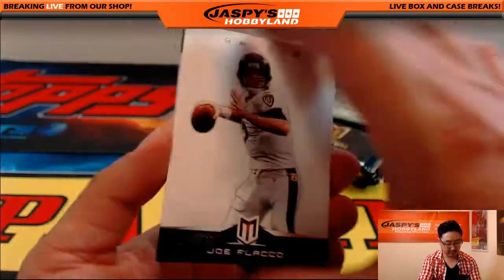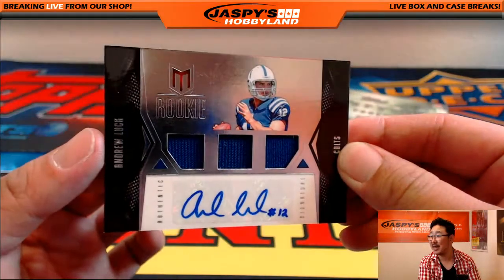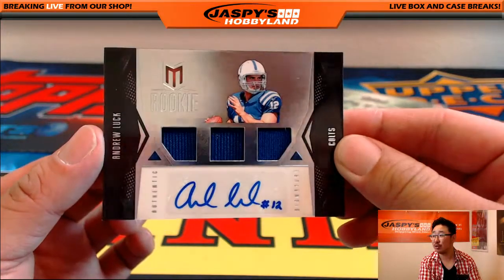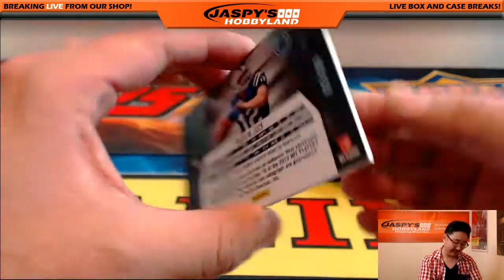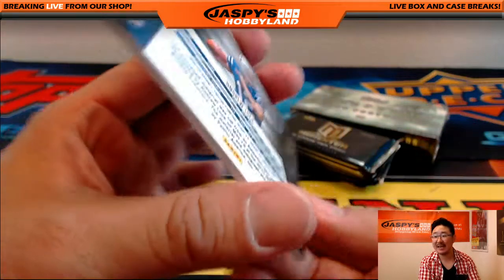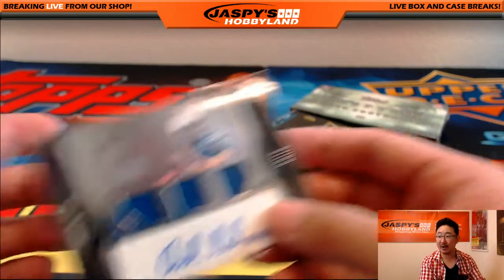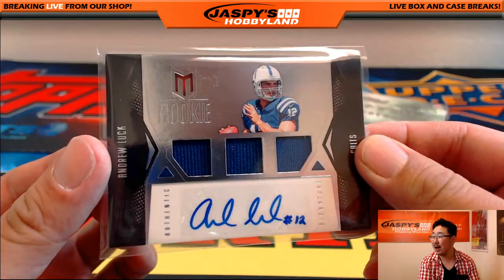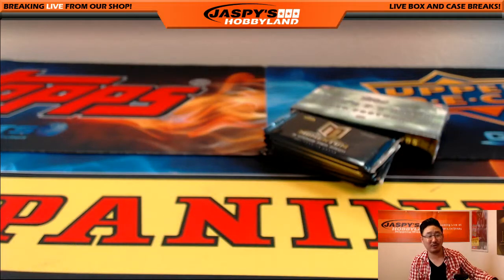Sidney Rice and Joe Flacco, and I've heard of this guy — this is why we're doing this 2012 set. That's Andrew Luck, Triple Relic and Autograph. This is why we do this mixer right here, folks. 115 out of 399. Pulled the Russell Wilson a few boxes ago and now here is the Andrew Luck. Nice one for the AFC South — Mike Russell with that one.